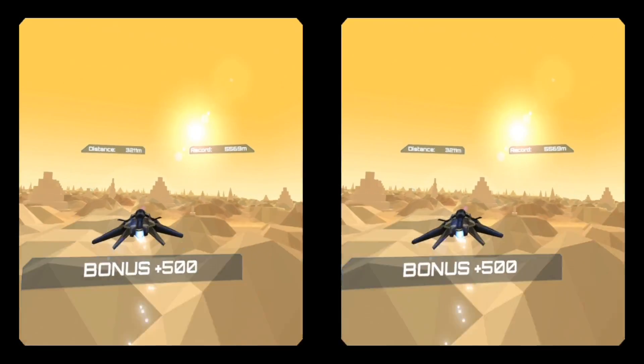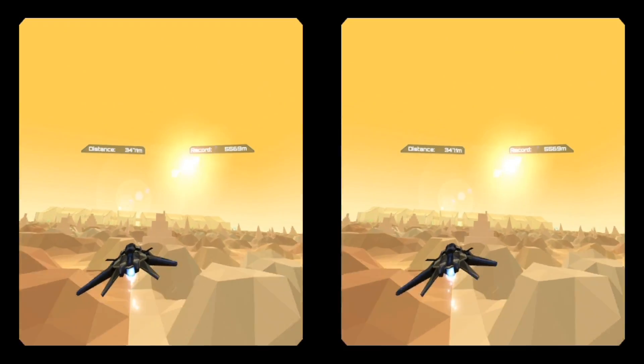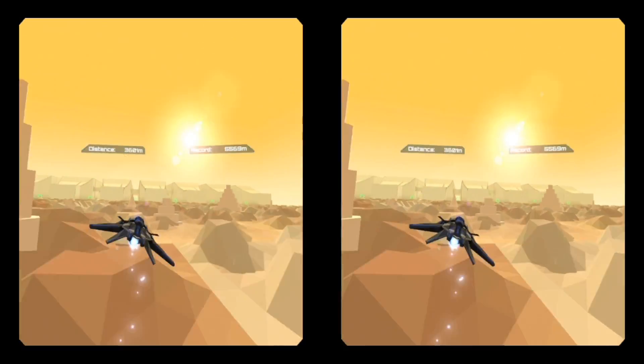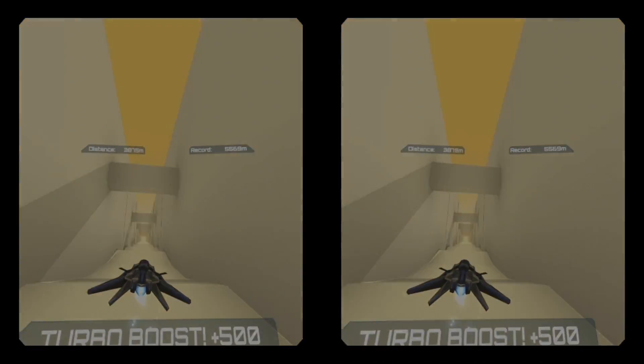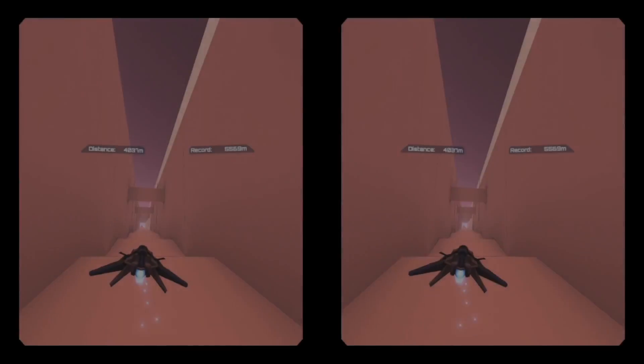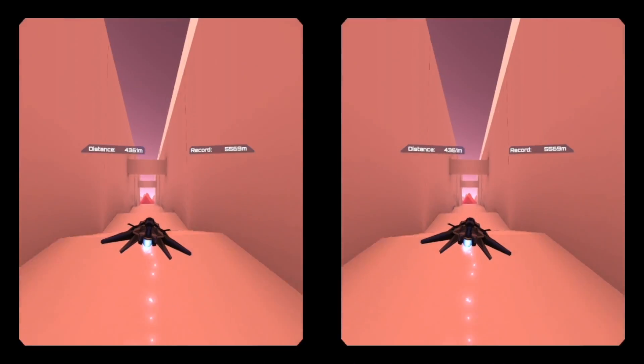Polyrunner VR is an endless game. You fly a ship through a landscape of obstacles which you need to avoid while passing through rings to get bonus points. You can control your ship with a controller or by looking or leaning. The graphics are simple but effective and there are several colorful environments that you fly through with some nice variety. Overall it's a fun game.